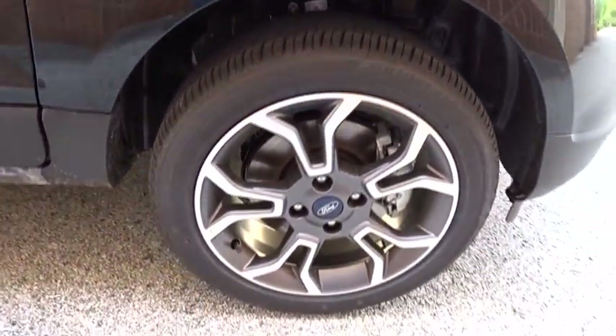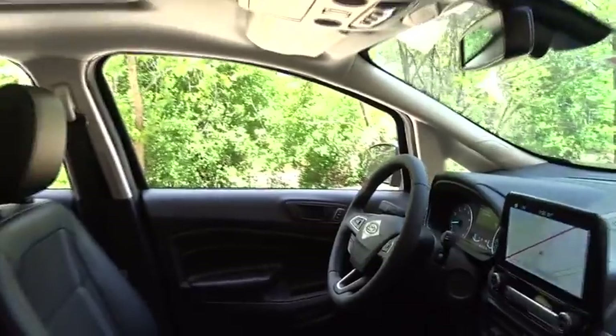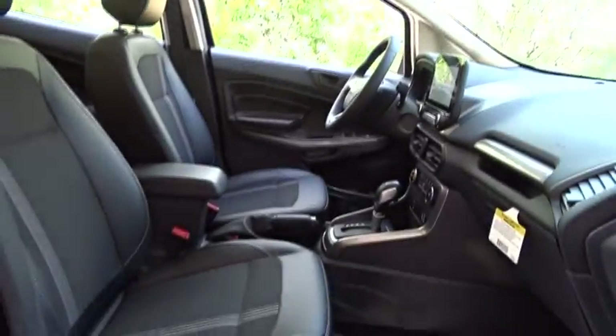Backup camera, keyless entry, steering wheel audio controls, remote engine start, traction control, stability control, navigation system, anti-lock braking system, leather wrapped steering wheel, Bluetooth.